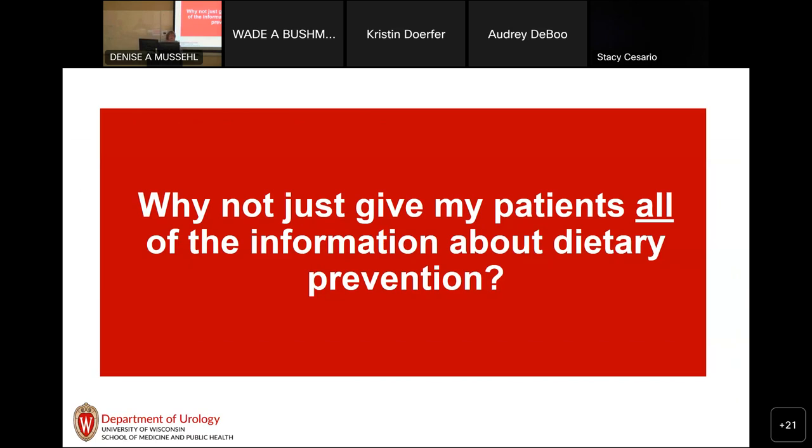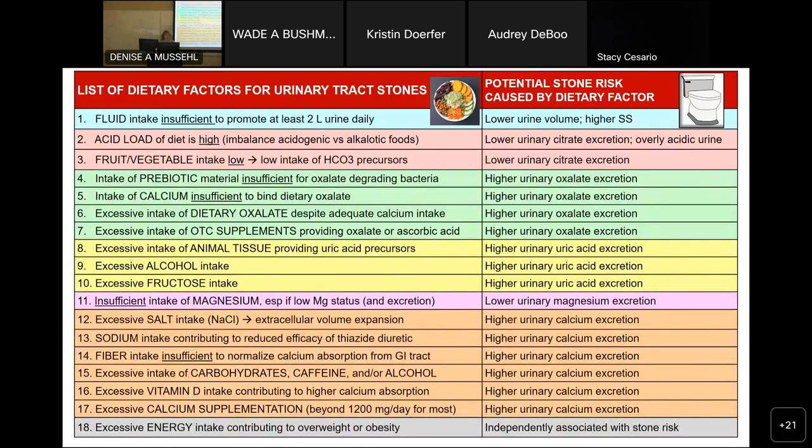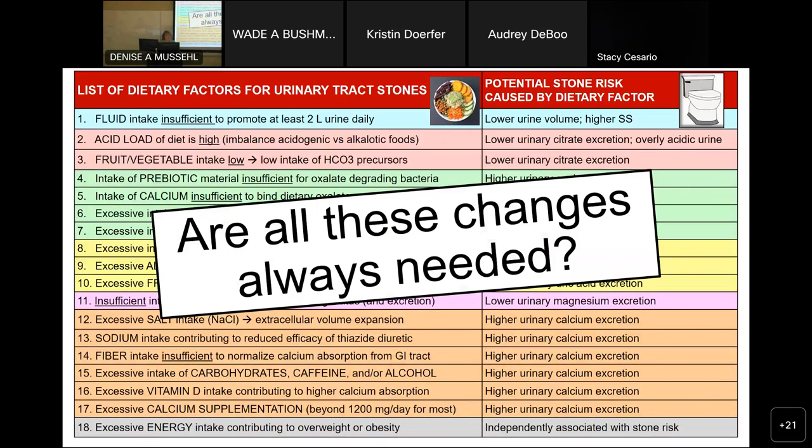Urologists often ask me, 'Why can't I just give my patients all the information about dietary prevention that there is?' I have a list of 18 possible dietary things you could tell patients — but are these changes always needed? Because a lot of patients don't have the capacity or the willingness to make all those changes. If you told me to make 18 changes in my diet, I'd want to know what my priority is.